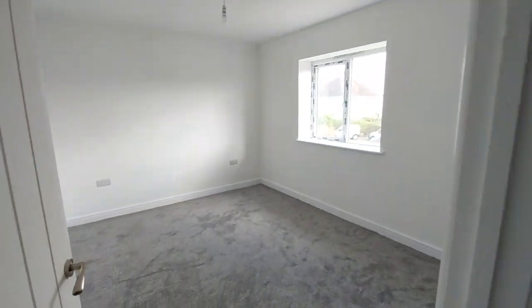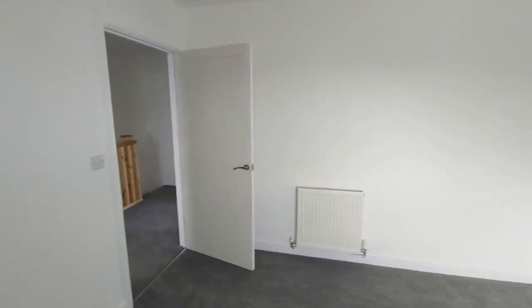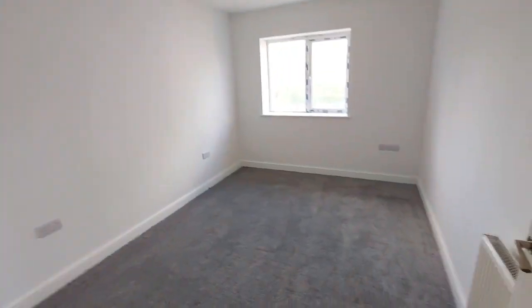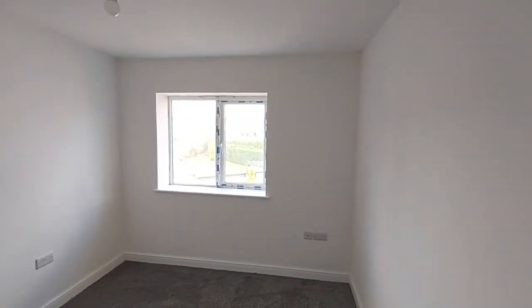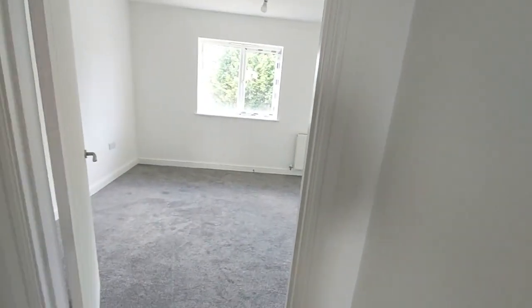Moving through into the bedrooms — all the bedrooms in here are double bedrooms. They've been laid out with sockets either side to accommodate your bedside tables and lamps. There's just a bit of snagging and finishing off to do in the property, which will of course be done. Another good sized double room here. Fully central heated, and there's an upstairs storage cupboard too.